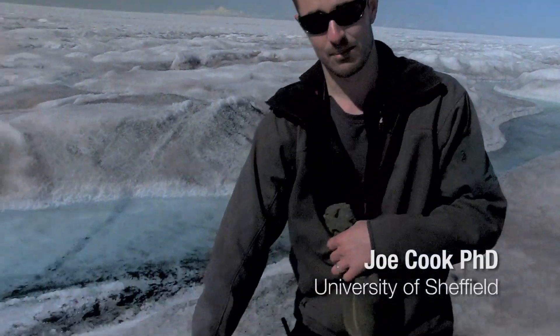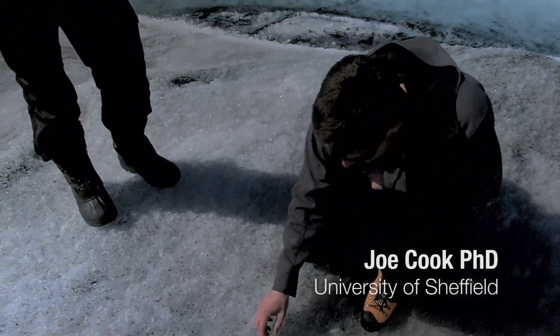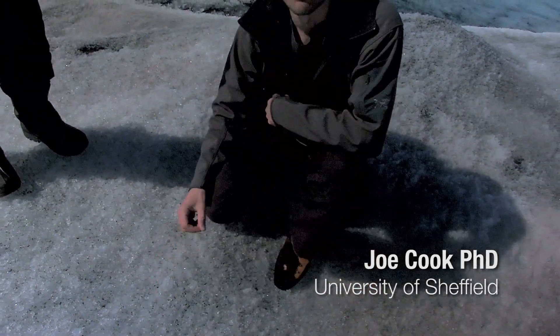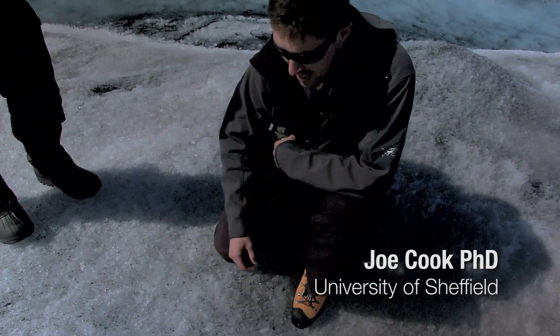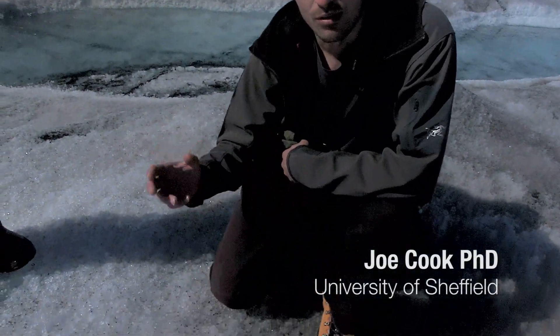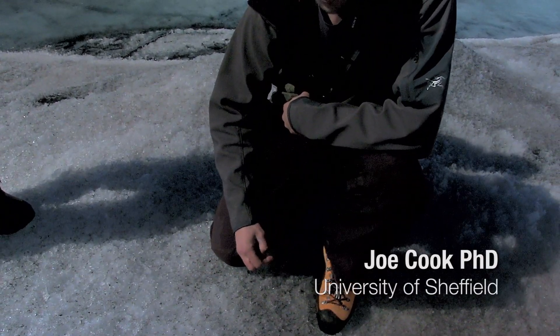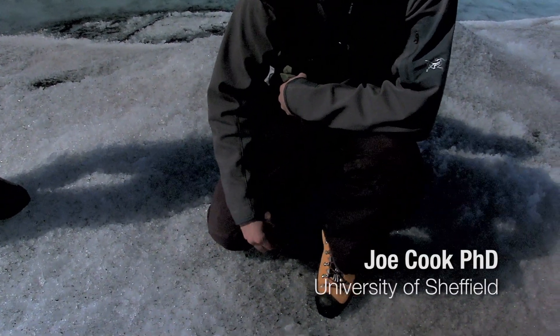We can then think about applying that understanding to more complex mountain glaciers around the world. You can see some dark impurities on the surface here — these are darkening the ice surface and this is a mixture of algal blooms and soot, black carbon soot from fossil fuel combustion, from ships, and from wildfires.